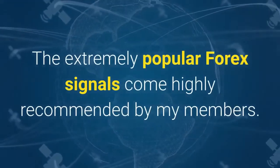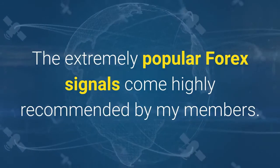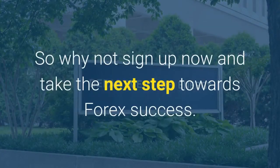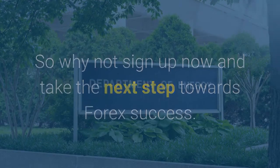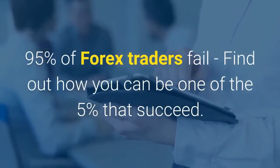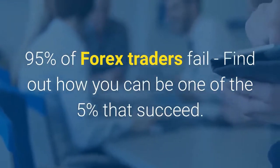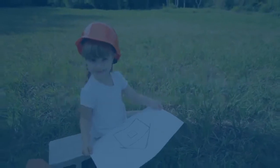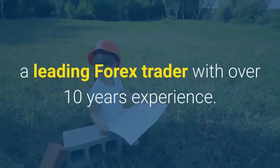The extremely popular Forex signals come highly recommended by members. So why not sign up now and take the next step towards Forex success? 95% of Forex traders fail — find out how you can be one of the 5% that succeed. 1000 Pip Builder are giving you the opportunity to follow a leading Forex trader with over 10 years experience.